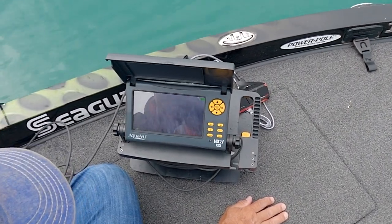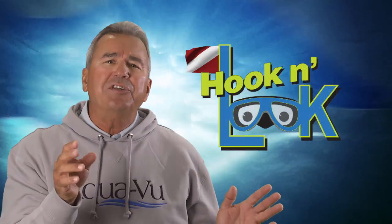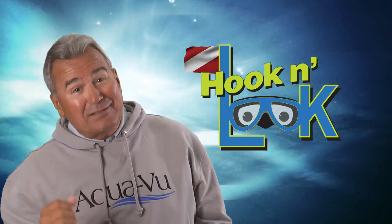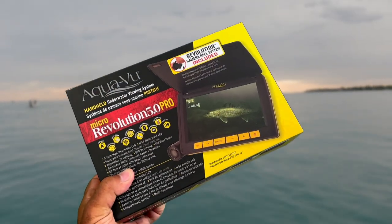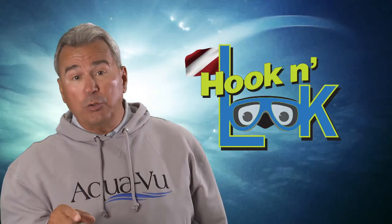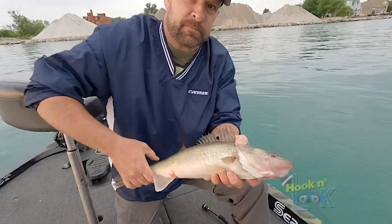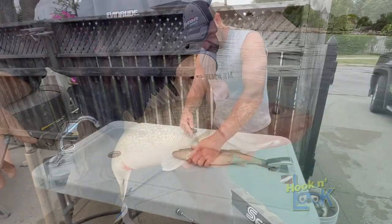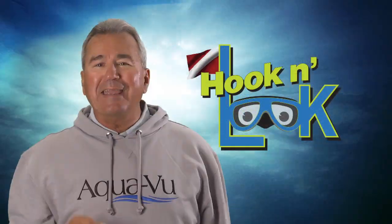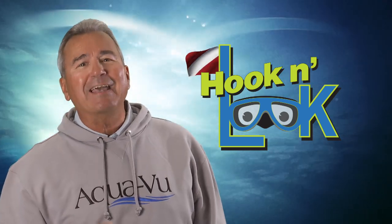Either the highest resolution of the HD7i 125, like we're using today, or the more compact and less expensive AquaView Micro Revolution 5 Pro. You'll find links to these items listed below the video description — please check them out. A big thanks to Scott for not only putting us on the fish, but serving up an awesome walleye dinner. And an even bigger thanks to all of you for your interest in Hook and Look. God bless.